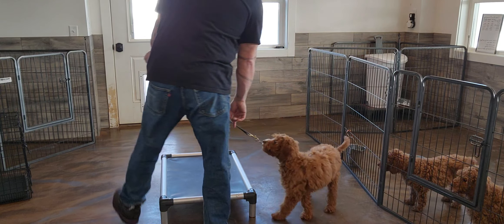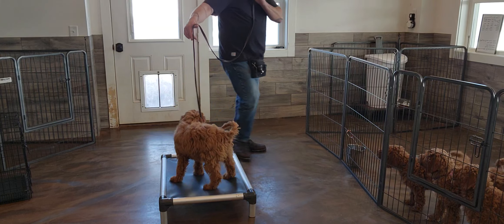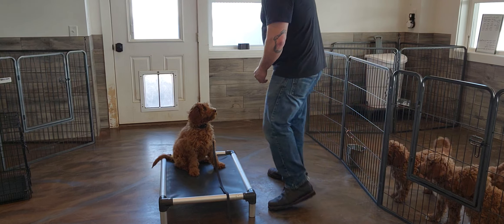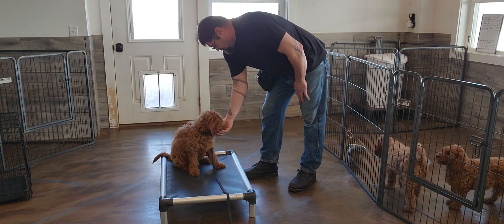No. Place. Good girl. So I can help her with the hand signal. I'm waiting for her to settle like that. Good girl. Good, good, good, good. Eat your treats girl. Good girl.